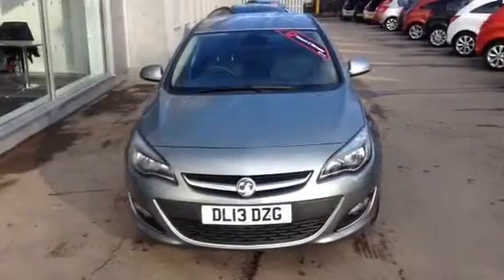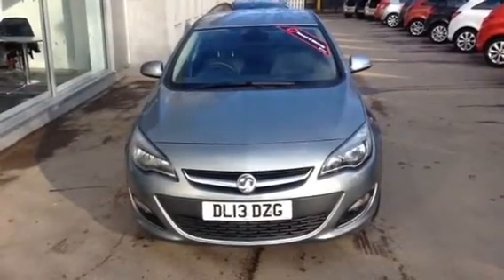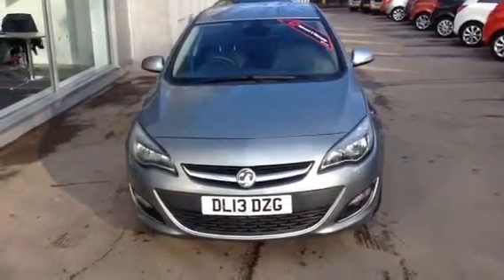Hello, welcome to Bayless Vauxhall. Today we're presenting a Vauxhall Astra SE 2-litre diesel manual, finished in silver.